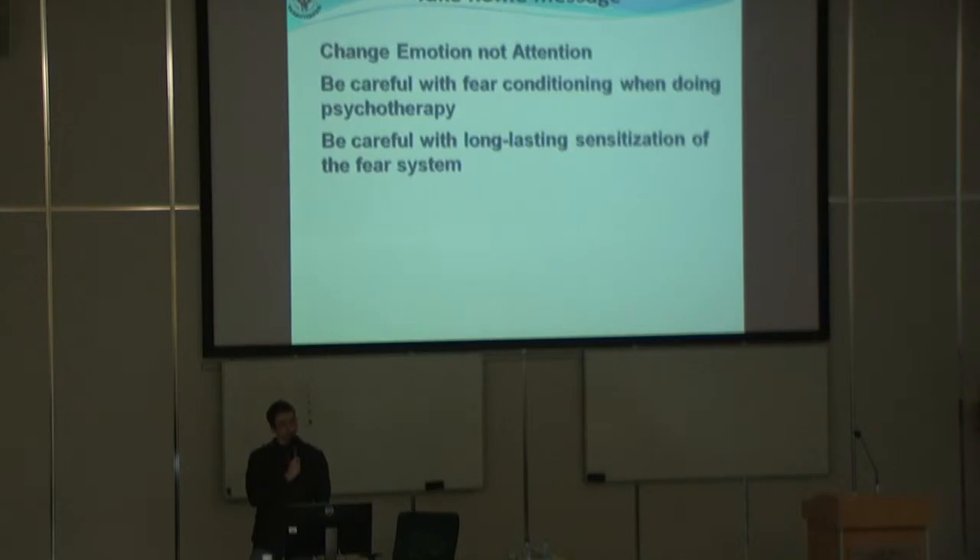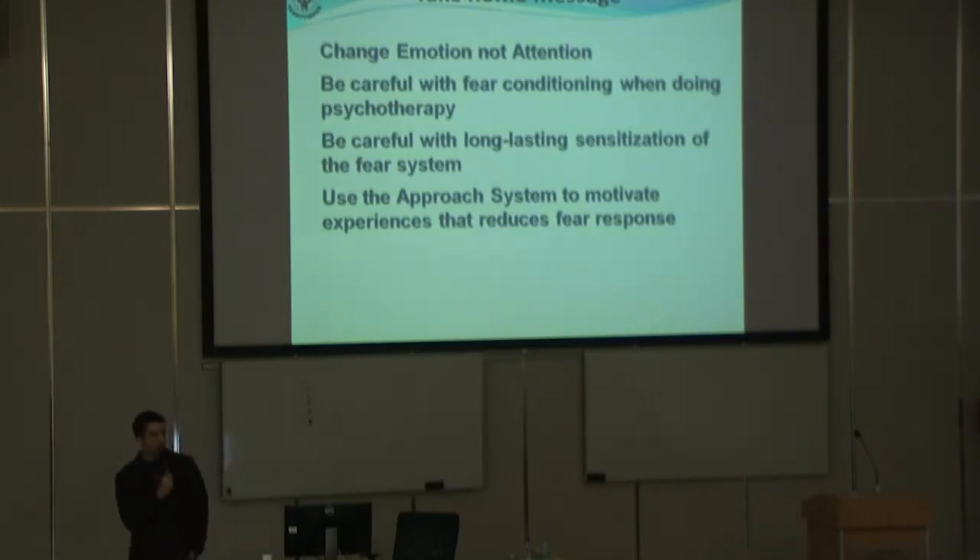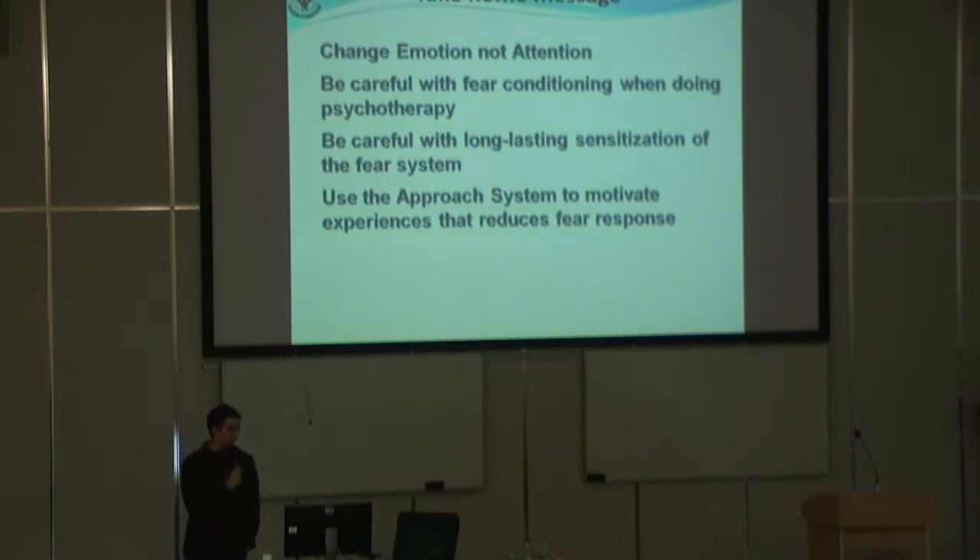We need to be careful with long-lasting sensitization — probably fear secretion — because otherwise you will get generalization of phobias, you can get a new fear conditioning, you will get avoidance, and it's not good for therapy. We can probably use the approach system, since avoidance and approach don't work together — it's a very good tool.